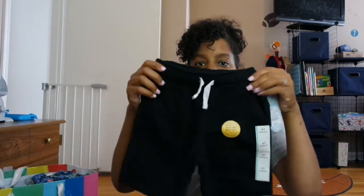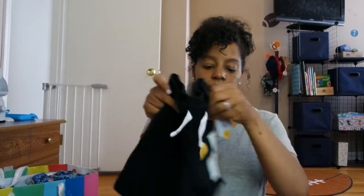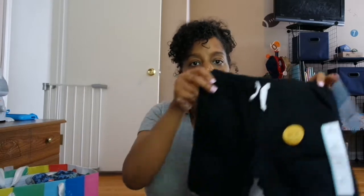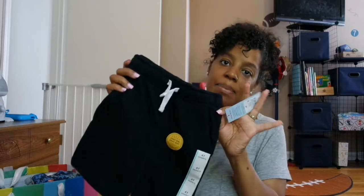Next are these black shorts by Cat and Jack from Target. A lot of this stuff I bought him is either 3T or 4T, and these are a 4T because I wanted him to be able to get some wear out of them next summer as well. They're just plain black shorts with a white drawstring.